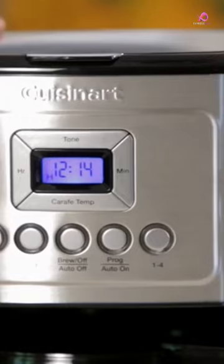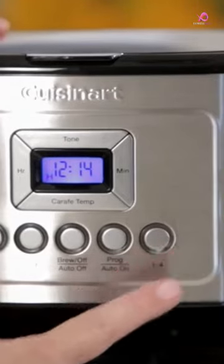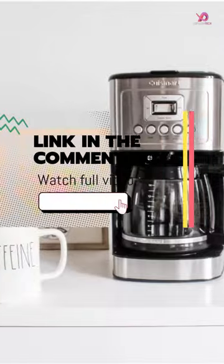One of the standout features of this machine is the brew strength control, which allows you to select between regular and bold flavors to match your preference.